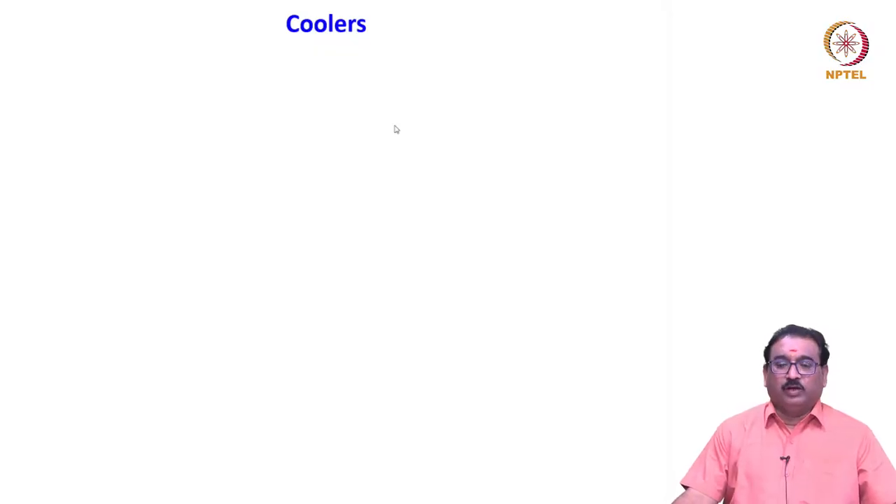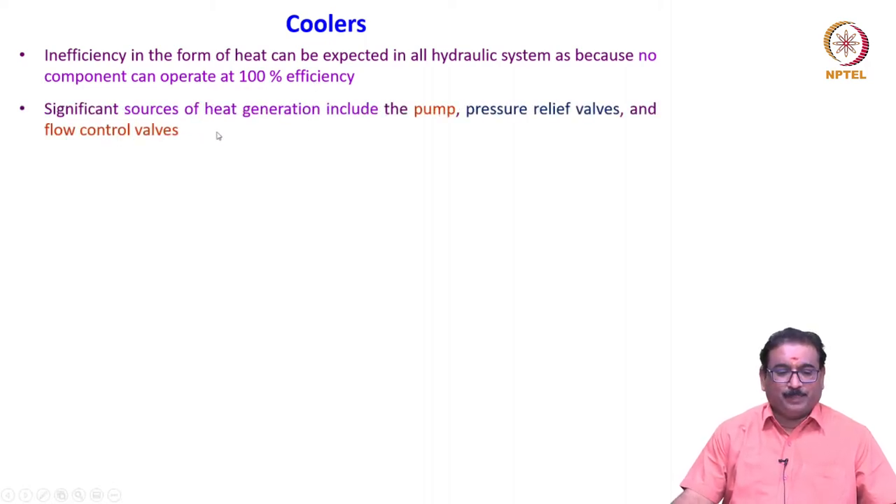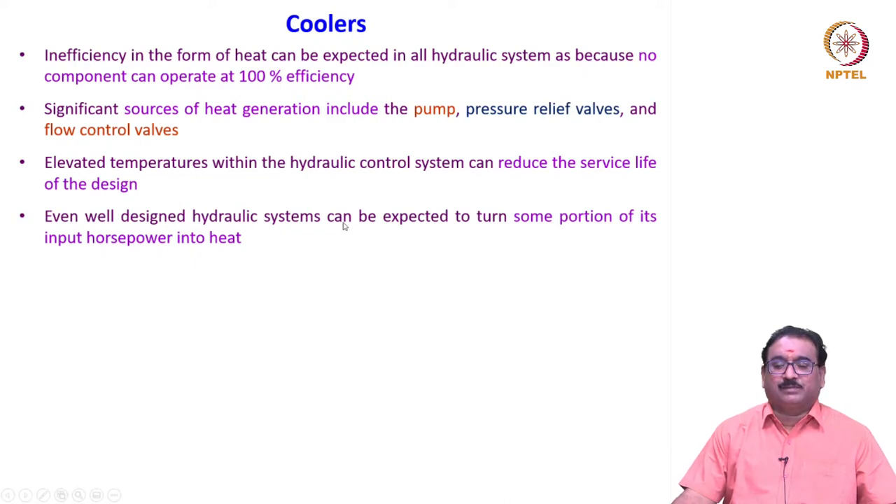We will see the coolers. Inefficiency in the form of heat can be expected in all hydraulic systems because no component can operate at 100 percent efficiency. Significant sources of heat generation include the pump, pressure relief valves, and the flow control valves. Elevated temperature within the hydraulic system can reduce the service life of the design. Even well-designed hydraulic systems can be expected to turn some portion of their input horsepower into heat.